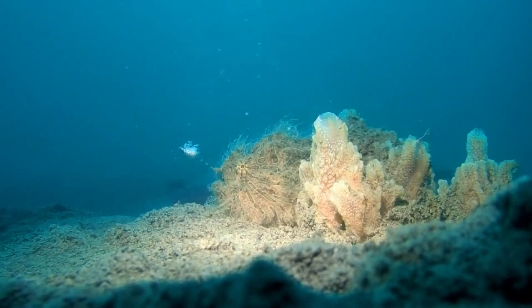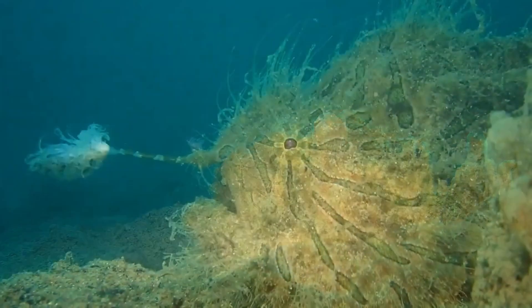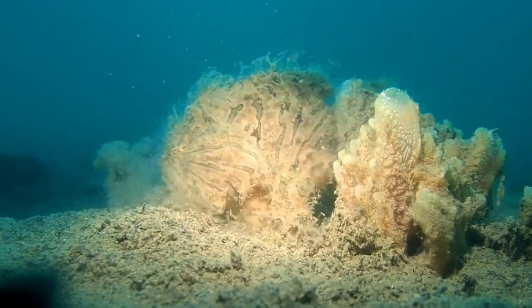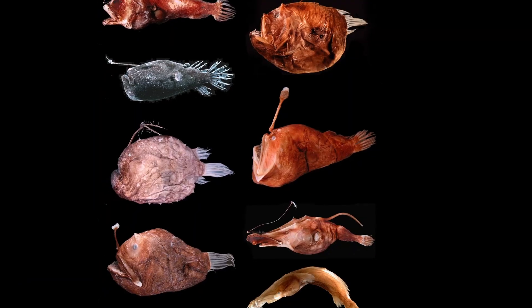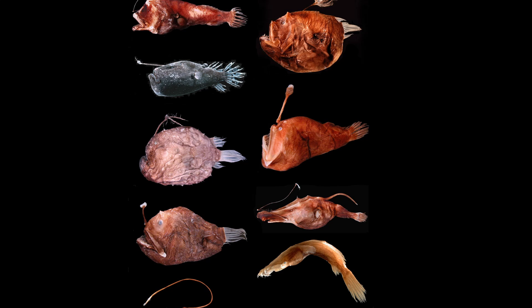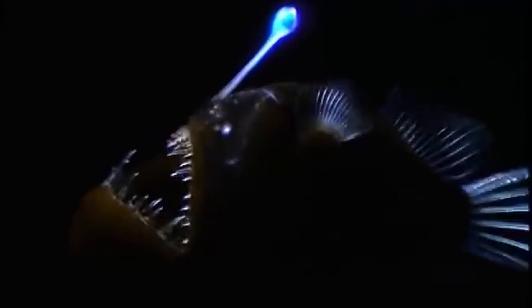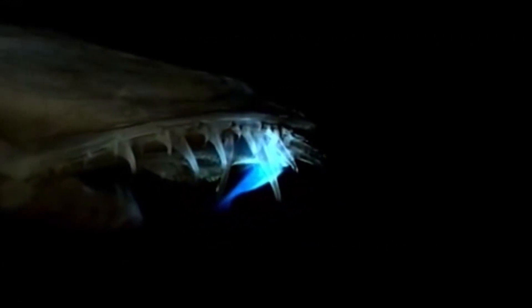Anglerfish use a modified dorsal fin ray called an illicium as a lure to tempt their prey to come within striking distance. In the deep dark depths they've had to evolve lures that light up. In a symbiotic relationship with bacteria, the fish supplies the bacteria with nutrients and the bacteria provide the fish with the light needed to attract prey — like a moth to a flame.